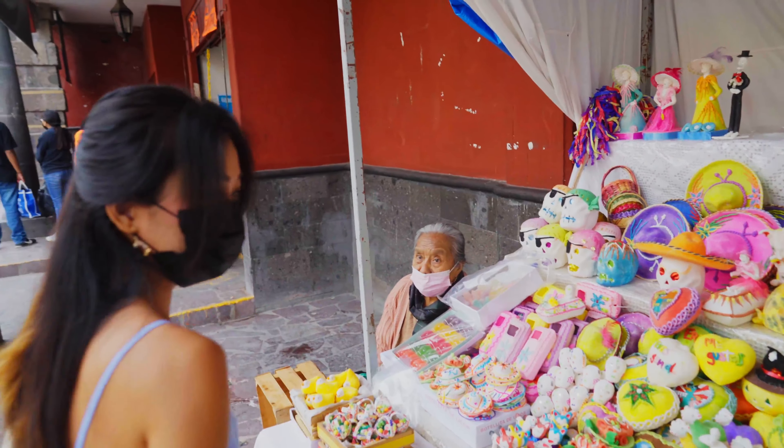No doubt the icon of the city is La Parroquia de San Miguel, which is a neo-Gothic church built in the 17th century. Let's go in.